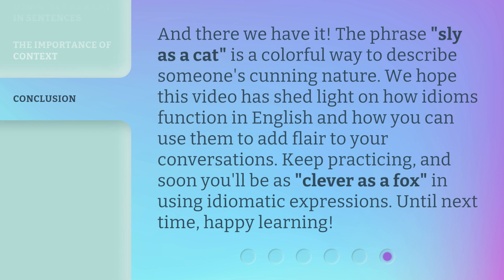And there we have it. The phrase 'sly as a cat' is a colorful way to describe someone's cunning nature. We hope this video has shed light on how idioms function in English and how you can use them to add flair to your conversations. Keep practicing, and soon you'll be as clever as a fox in using idiomatic expressions. Until next time, happy learning!